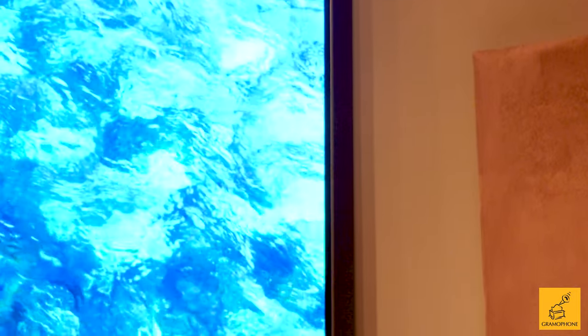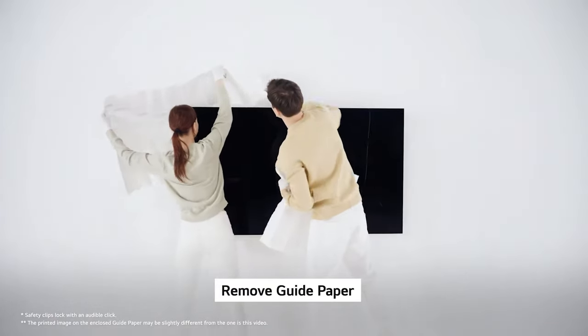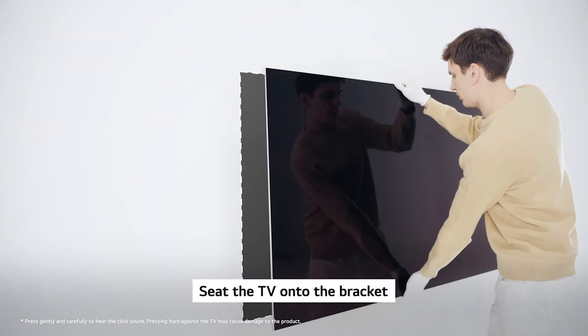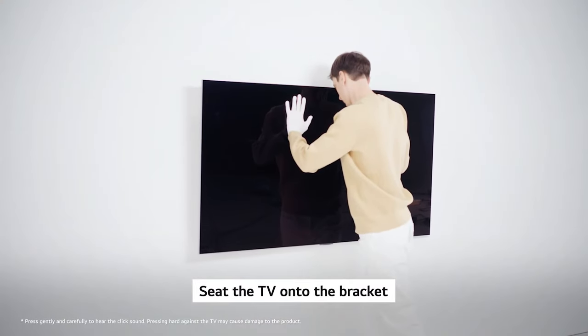LG actually made that work out to their advantage in the design of this TV. And just like the previous gallery models — this is what these are known for — it comes with its own wall mount that makes this sit absolutely positively flat flush to the wall, like a painting hung perfectly.